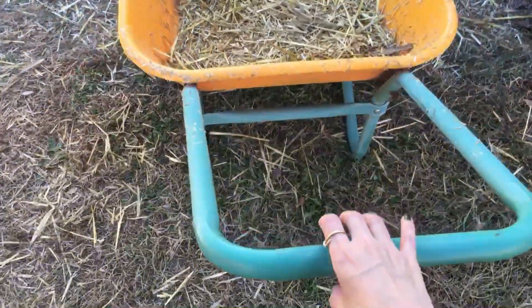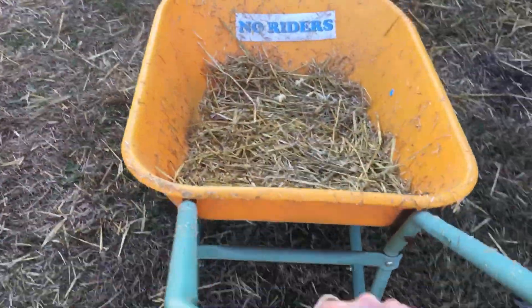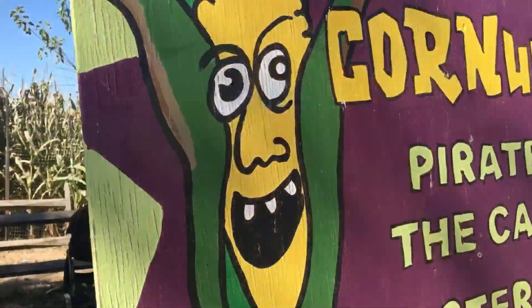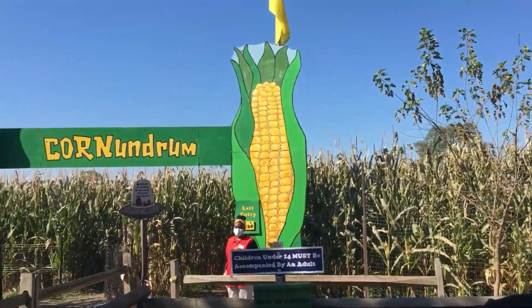And over here is lots of corn. And this is a wagon that I found. It says no riders, but you can push it around and feel like you are in an actual farm.